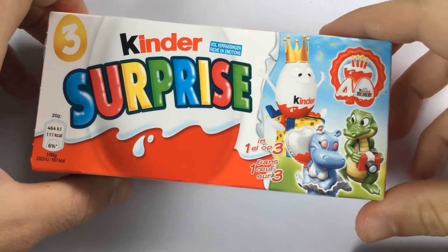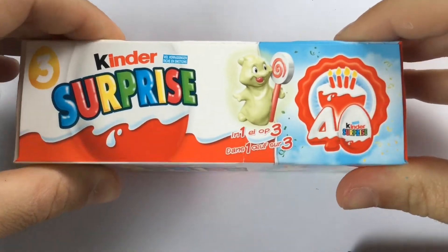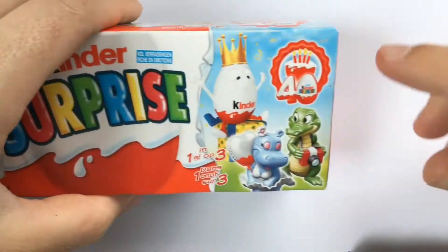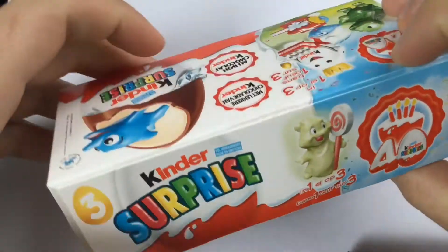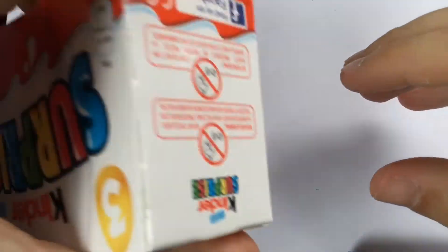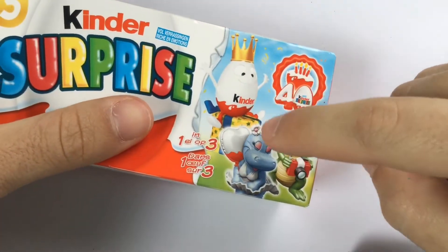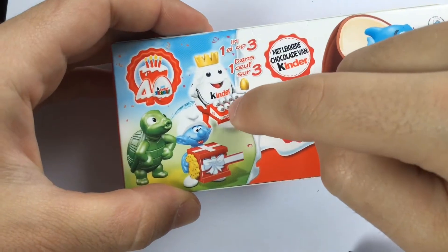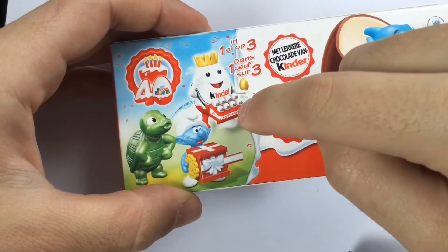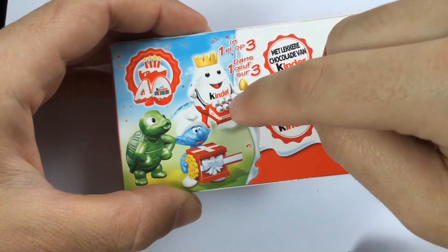Hey guys, today I have three Kinder Surprise Hacks with the 4D Anniversary theme. Let's open it. I really hope that we get this figure, because it's so cool with nice Kinder Surprise Hacks — small ones.